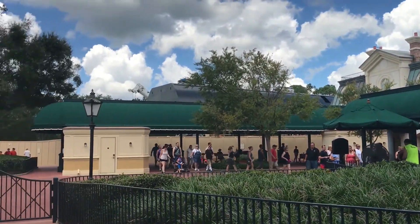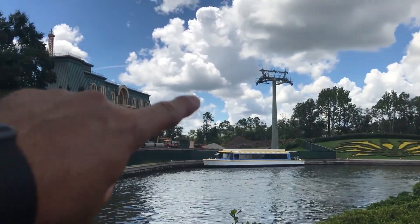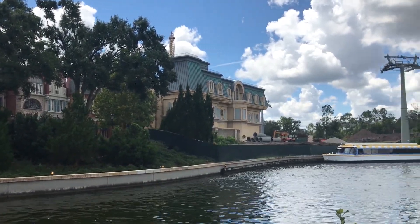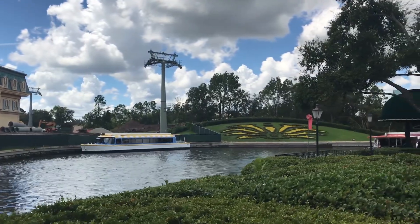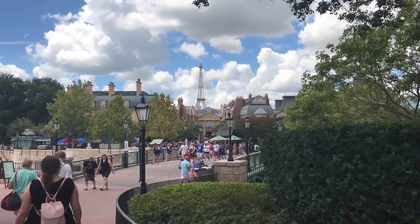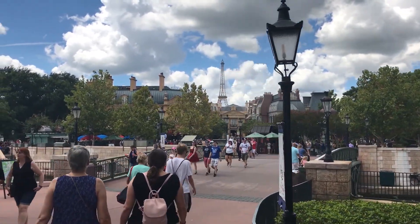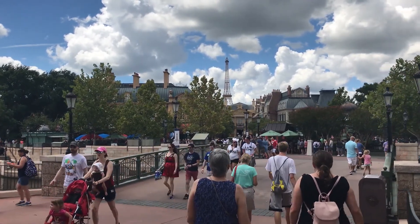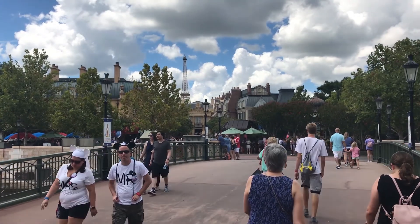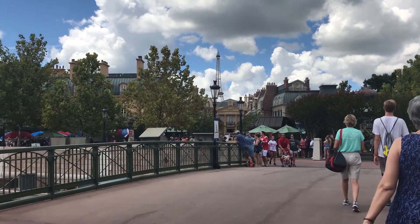Over by what I call the back door to Epcot, you can see construction of the Disney Skyliner behind the France pavilion. From the bridge here you can just barely see the top of the Skyliner towers. For those that were fearful that the Skyliner would ruin the Epcot aesthetic, I think for the most part it's going to be hidden behind the pavilions.